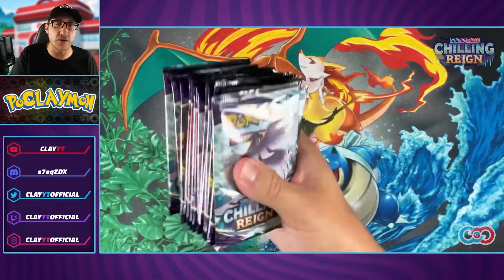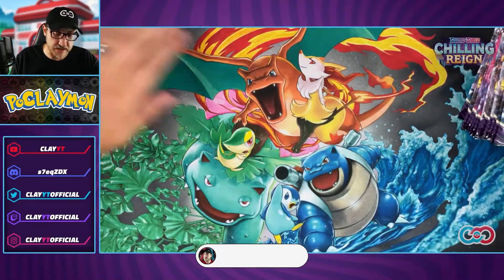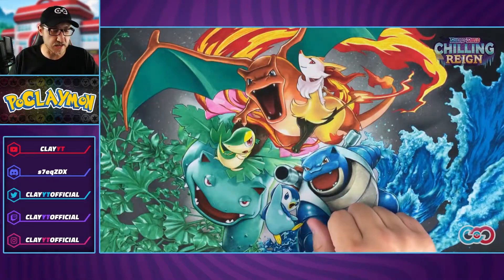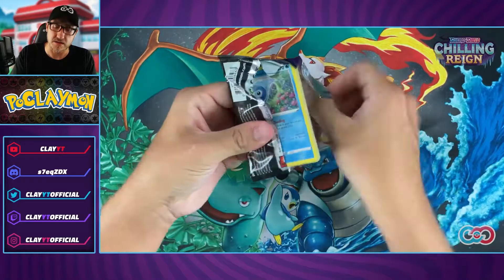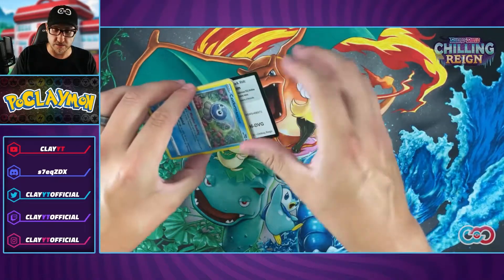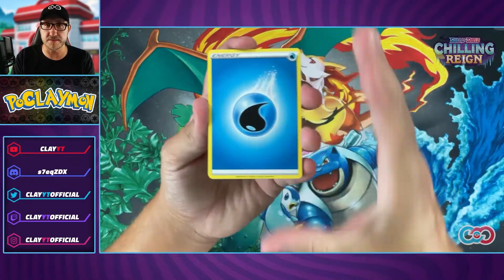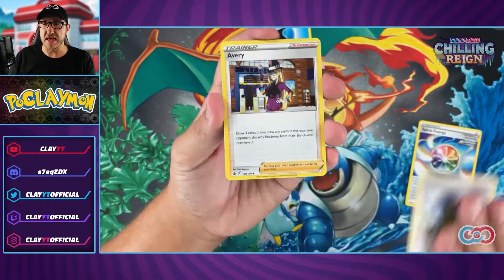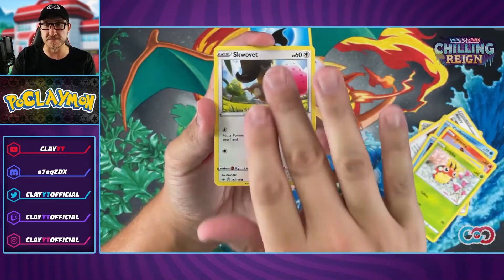Packs are ready and we are diving in — no hesitation, no delay. If you are enjoying this, please hit Subscribe and the Like button underneath the video. Let me know in the comments how your day is going and how your Chilling Reign hunt is going. Mine hasn't been going too well lately — kind of hit a lull — but that's to be expected with where I am in the collection. I'm hoping to pull some cards I don't have.